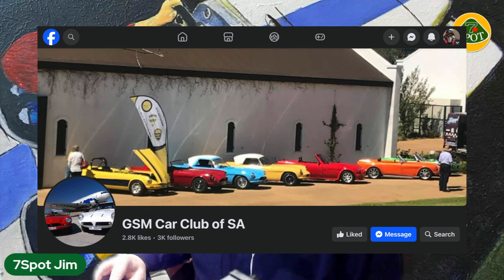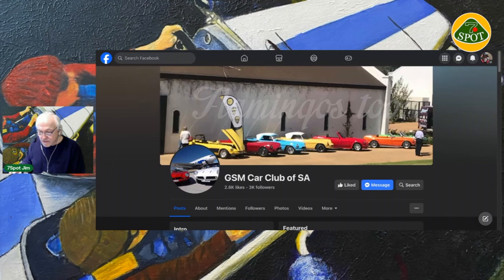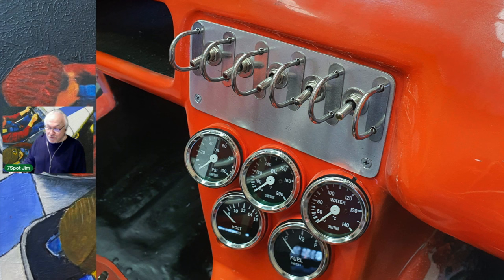I'm going to open up a page and share the screen with you. This is the GSM Car Club of South Africa, and as you can see there are some GSM Darts there — a very interesting page with passionate people about a marque that they've created themselves.